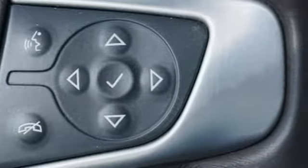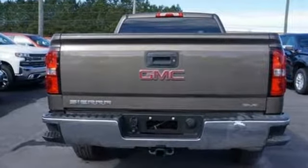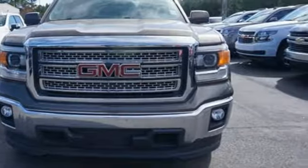GMC. Professional grade vehicles suited to fit your needs. They say a journey of a thousand miles begins with one step. In this case, it begins with a test drive. Start your next adventure today.